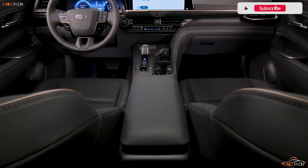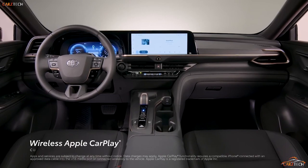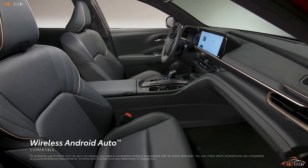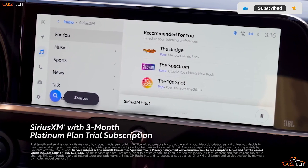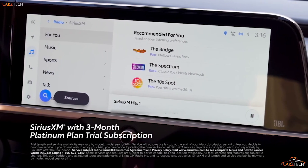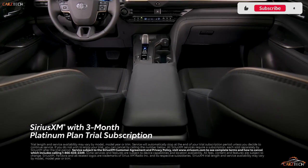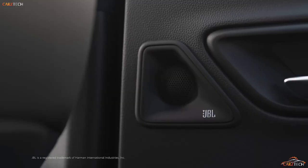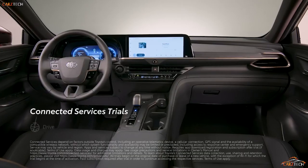A 12.3-inch infotainment touchscreen is standard across the range, running Toyota's latest and much-improved software interface. Apple CarPlay and Android Auto are integrated and connect via wireless connection. A second 12.3-inch display provides digital gauges in front of the driver. The Crown also includes a wireless smartphone charging pad, onboard Wi-Fi, and USB-C ports. The base XLE trim comes with a six-speaker stereo, while Limited and Platinum models get an 11-speaker JBL stereo — though in our first drive, the JBL system failed to impress and lacked the richness of the setup offered in the Avalon.